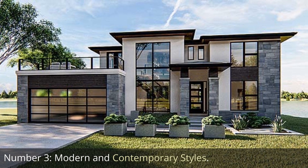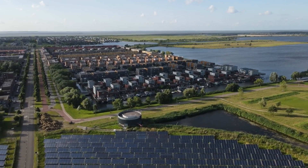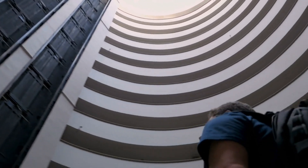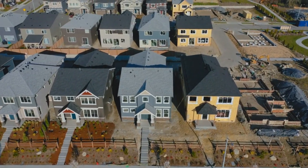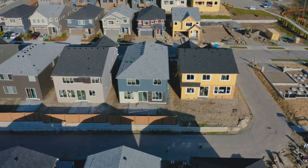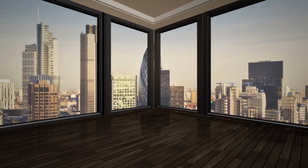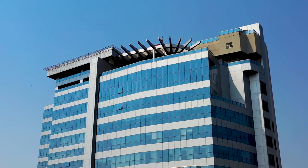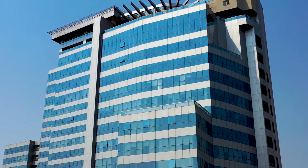Number 3: Modern and Contemporary Styles. Modern and contemporary architectural styles are prevalent in South Florida's luxury real estate market, reflecting the region's cosmopolitan atmosphere and forward-thinking design. These styles are characterized by clean lines, minimalist aesthetics, and a focus on open spaces. Luxury properties showcase sleek facades with large windows, offering abundant natural light and panoramic views of the surrounding environment. The use of materials like glass, concrete, and steel creates a sense of sophistication and modernity.